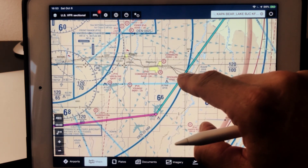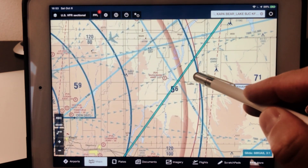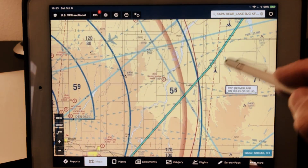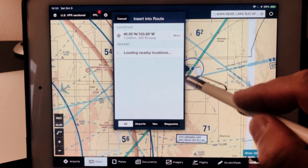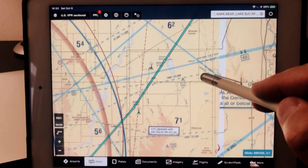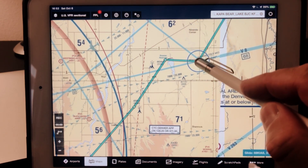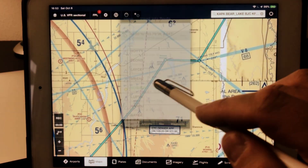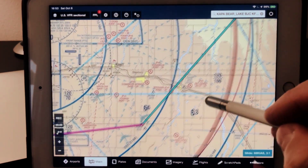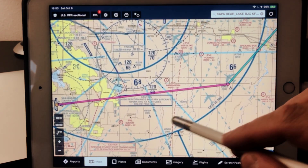A lot of guys are also picking this big giant tower right here — I see that one a lot. I see this reservoir a lot, and this big tower, and then Hoyt — I see that one a lot too. Those seem to be the big ones we see a fair amount, and unfortunately there are really tough options here.